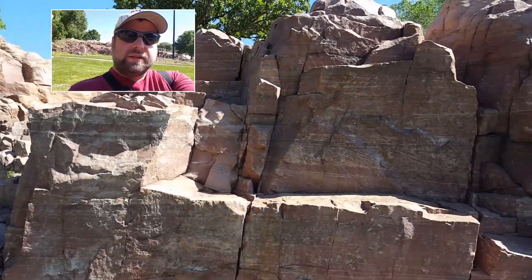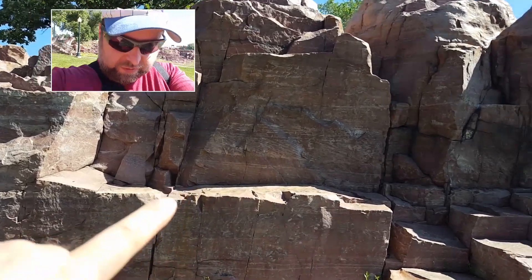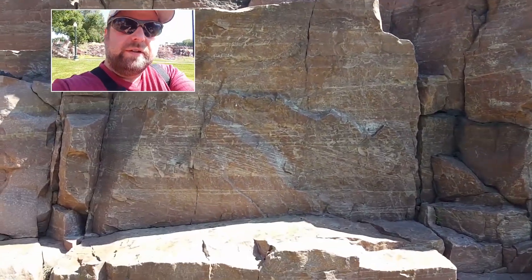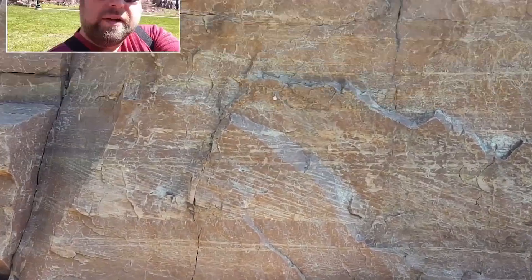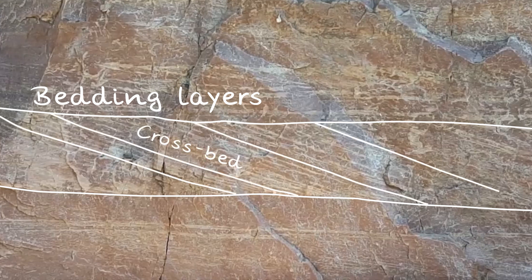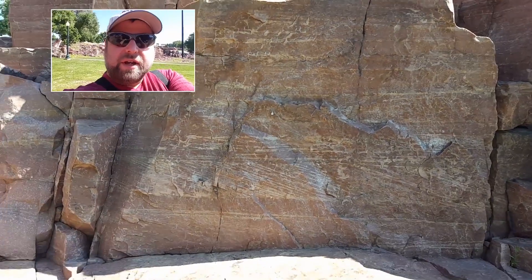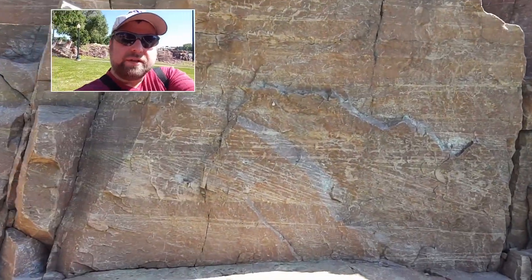Right here you can see the cross beds are truncated at the top, indicating the beds are not overturned. You can also see the bedding is horizontal and substantially cross-bedded.